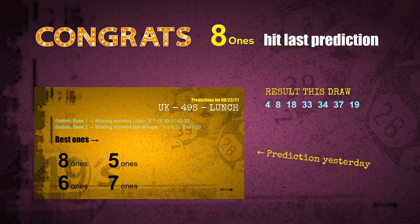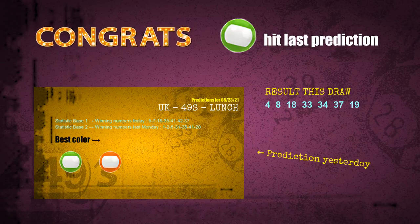Eight ones are hit, seven ones are hit, green balls are hit. Congrats to all winners! We will now tell you how to find out winning numbers of the next draw, step by step.